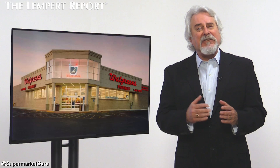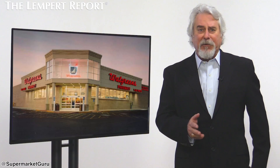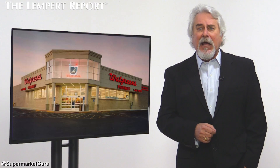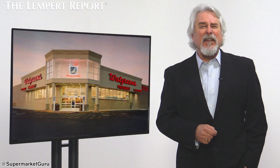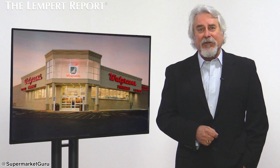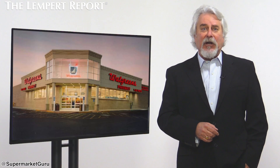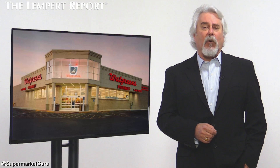Walgreens is answering the call from the digital world by going paperless. They recently made the change to paperless coupons and digital receipts, and apparently shoppers love it. According to Rich Lespance, Walgreens Senior Director of Personalization, the response has been overwhelmingly positive, and the shopper's experience has been easier and more convenient.